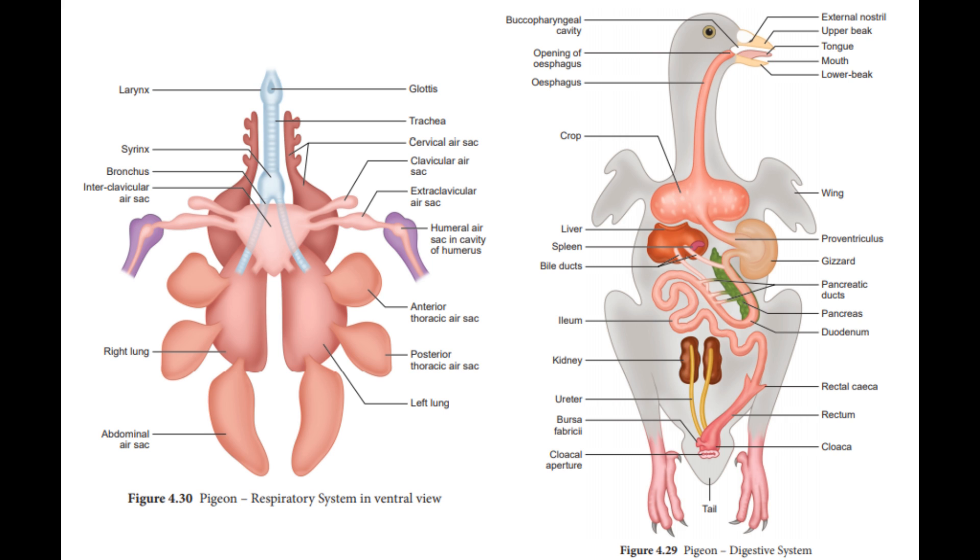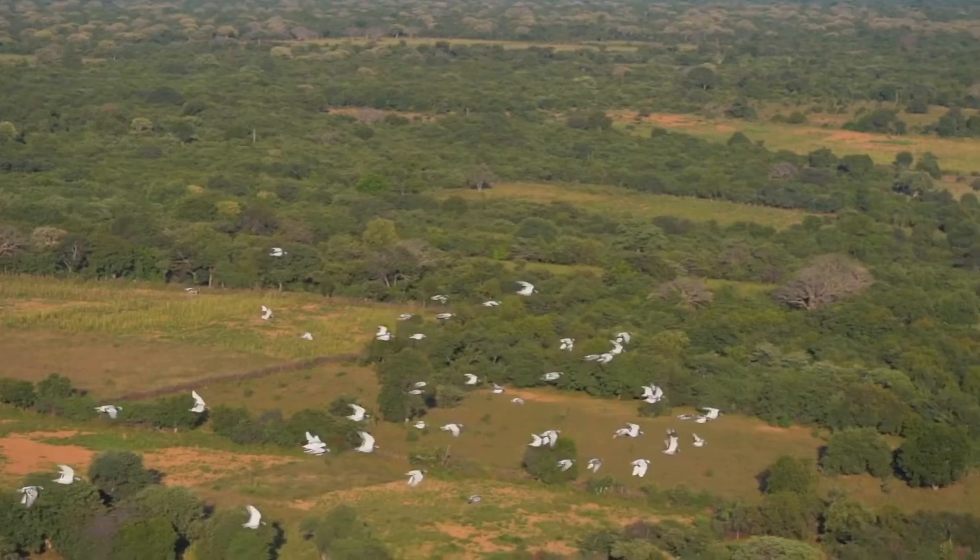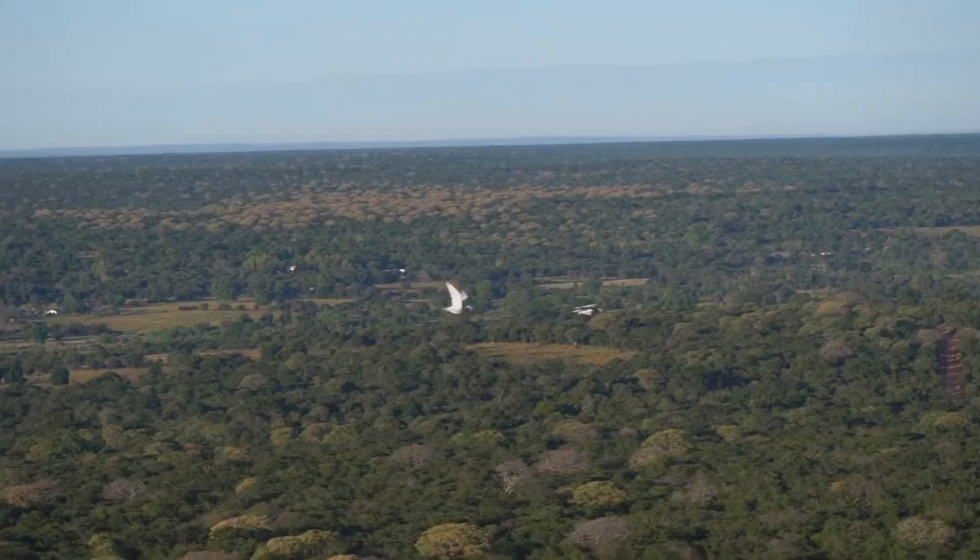The respiratory and circulatory systems of racing pigeons play a critical role in delivering oxygen and energy to power flight. During intense flights, a pigeon's oxygen consumption can increase up to 15 times compared to resting levels, and up to 30 times during headwinds. To perform optimally, racing pigeons require robust respiratory and cardiovascular health to meet these extreme physiological demands.